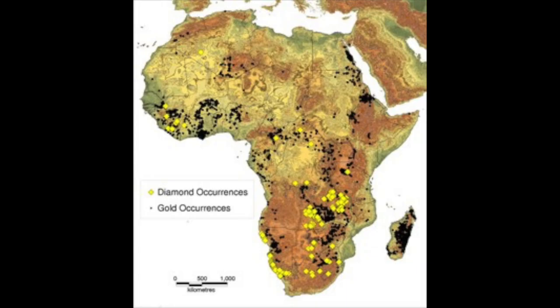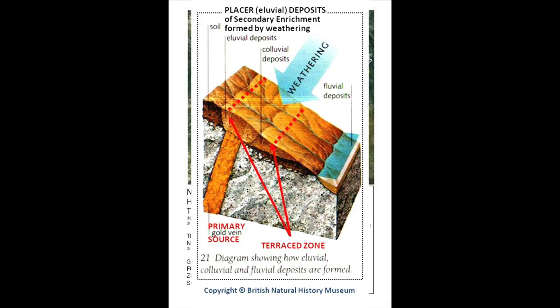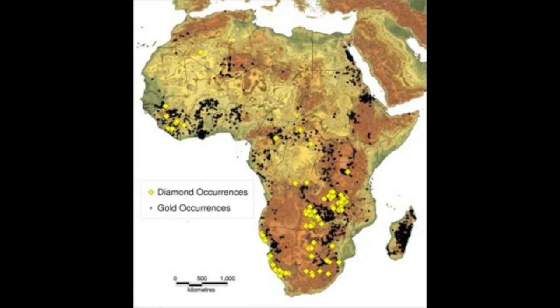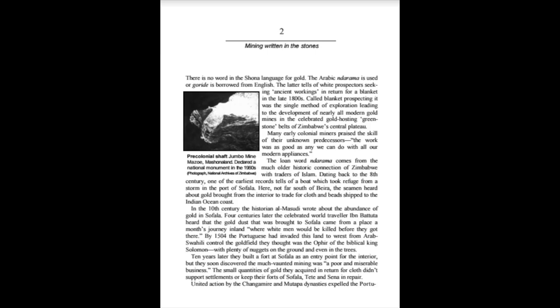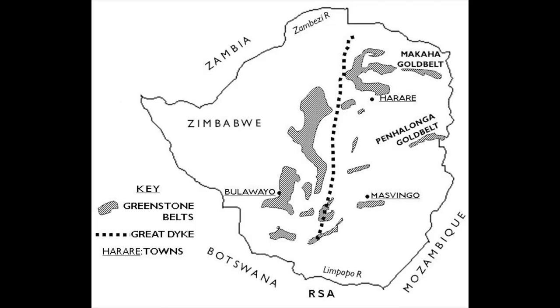Precambrian belts are the most sought-after gold-hosting geological formations in the world, and they run from the Barberton Gold Belt in South Africa through Zimbabwe. Nyanga has a different formation, but the plateau has old mines dated to about 700 AD by the Arabs, who wrote a lot about the gold mining of Sephala. Those were the gold mines on Zimbabwe's well-known greenstone belts, which are also coveted by large exploration companies.